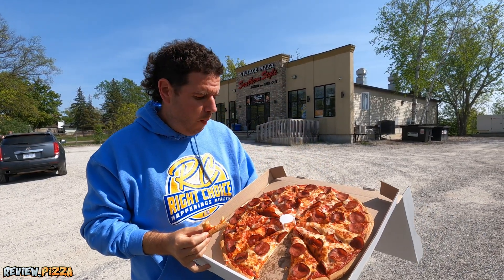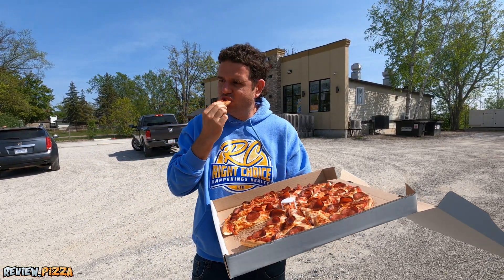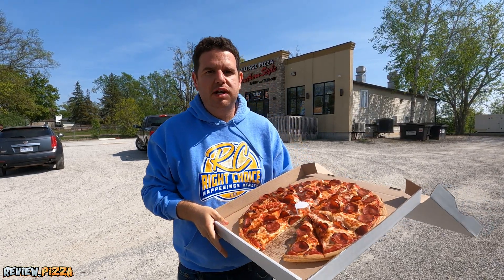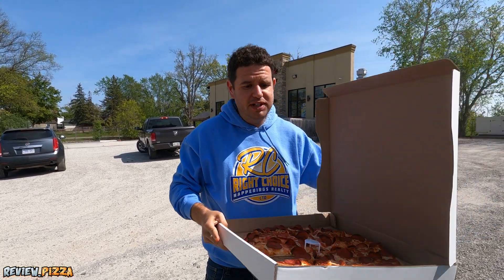Good value — 18 bucks for all that. 7.3. Definitely I know where to go for pizza when I'm out here on the reserve. That's a good one.